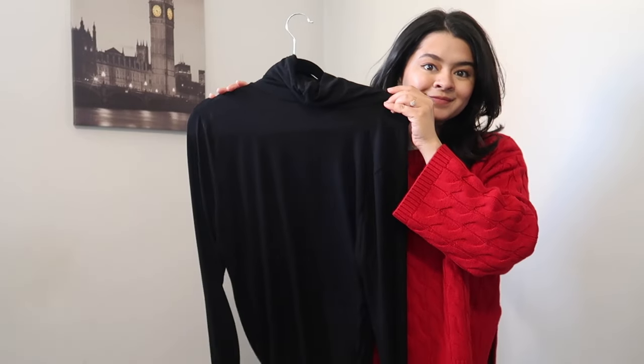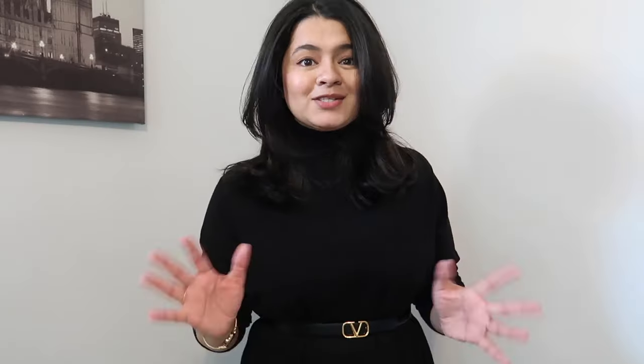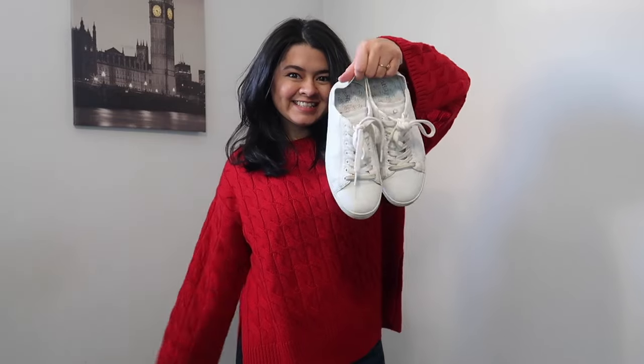For the next outfit, I'll be taking my black turtleneck — making sure your neck is well covered — and for the bottom, my white denim, because black and white never goes out of style. It's always a classic, and since it's not extremely cold, you can still wear denim. For footwear, I'll take white sneakers — I won't show them too close up because they're not clean, but that's the reality!